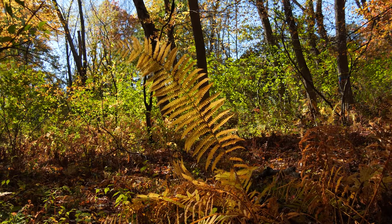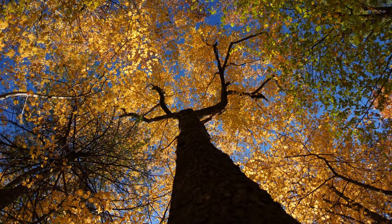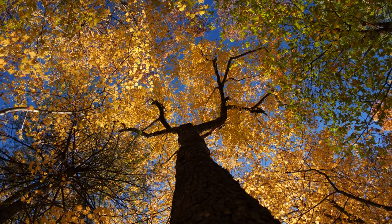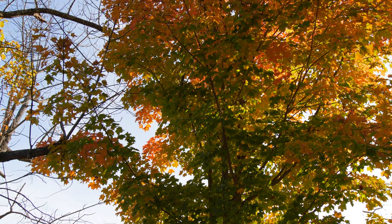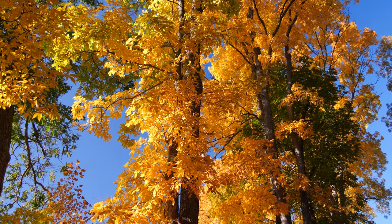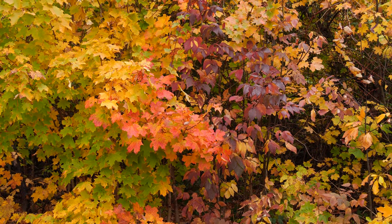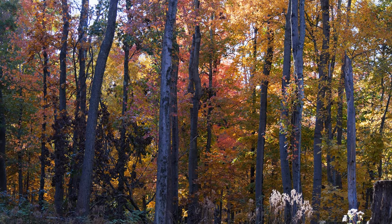The late-day sun sets the forest aglow. With the onset of autumn, green chlorophyll in the leaves of trees and other plants gradually fades away, revealing the striking yellows, oranges, pinks, purples, and reds of carotenoids and anthocyanins within the leaves.